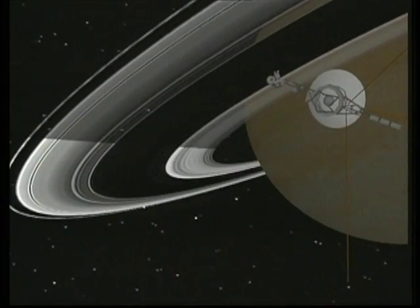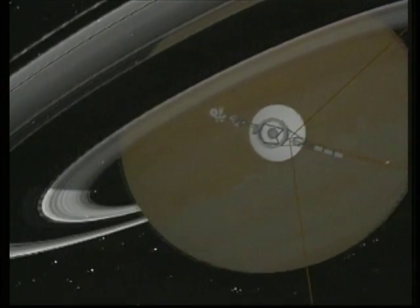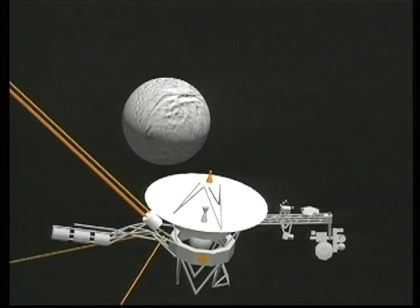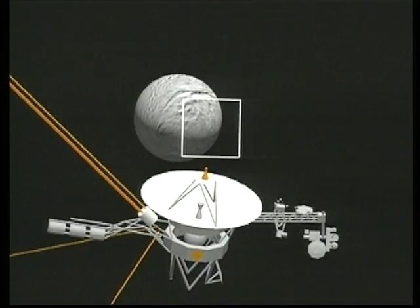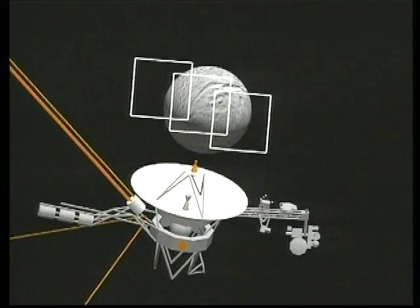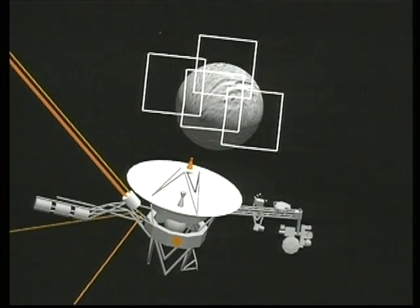High-resolution photographs of the planet and satellites are assembled from mosaics of images covering separate areas of each target. From a distance of about 58,000 miles, Voyager's cameras compose a four-image mosaic of Titus.